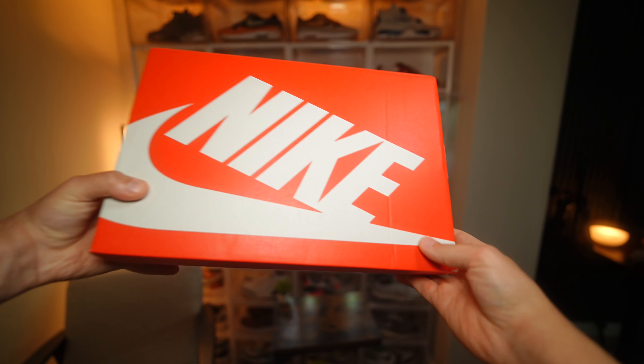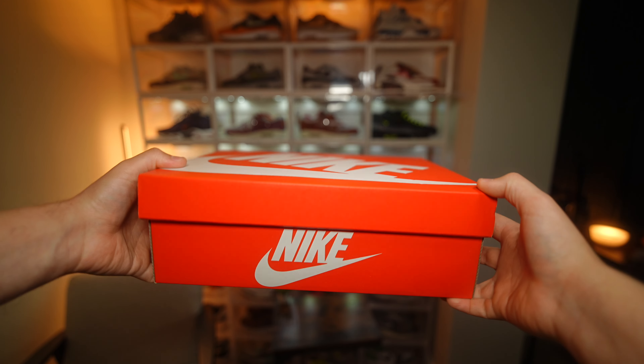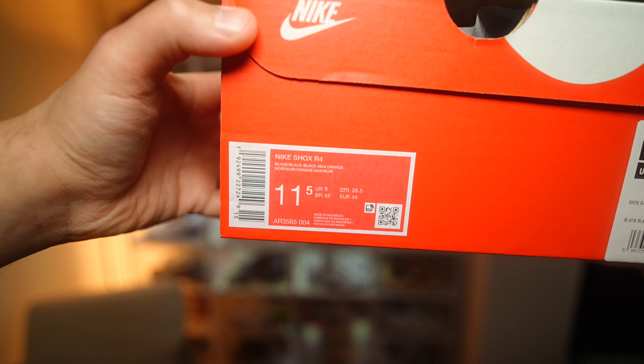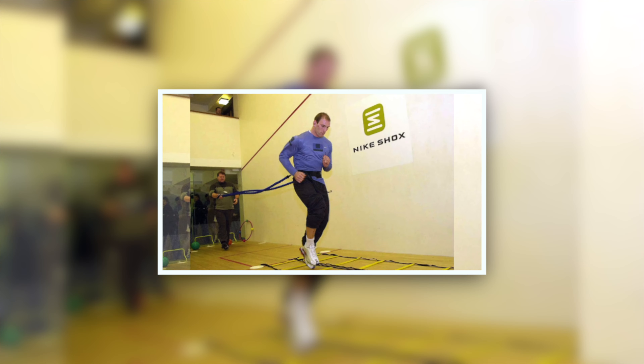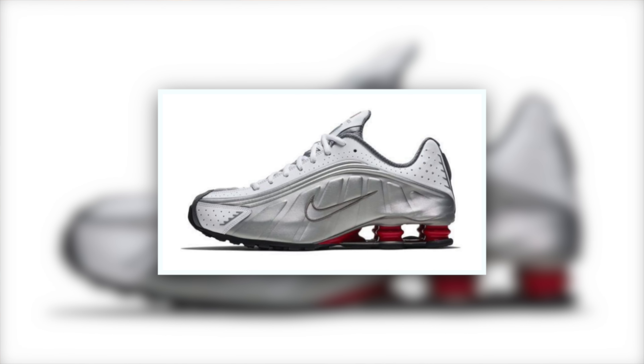The box is a standard red Nike one - nothing too exciting - but the product sticker does say Nike Shox R4 and the official colorway is Black/Black/Black and Max Orange. If you haven't seen my TL review, go check that out because I talk a lot about the history of Nike Shox technology and how the silhouette first came about. I'm going to gloss over all of that history here to avoid repeating myself.